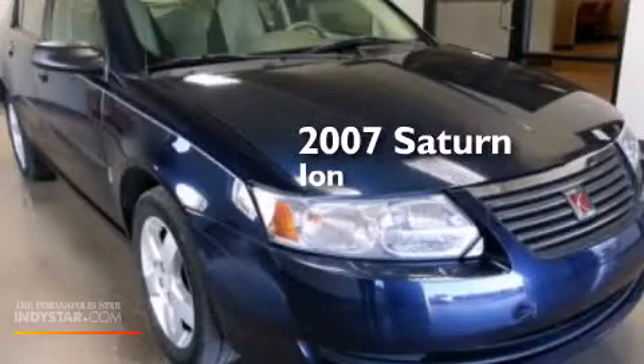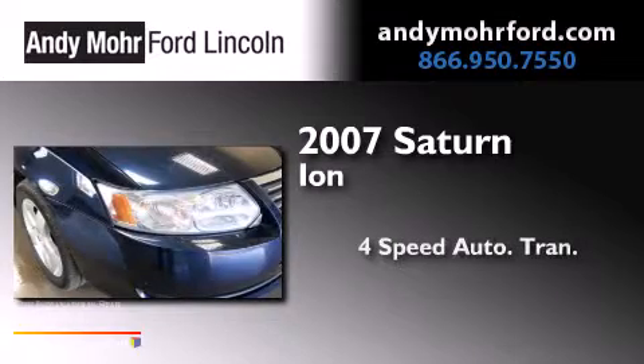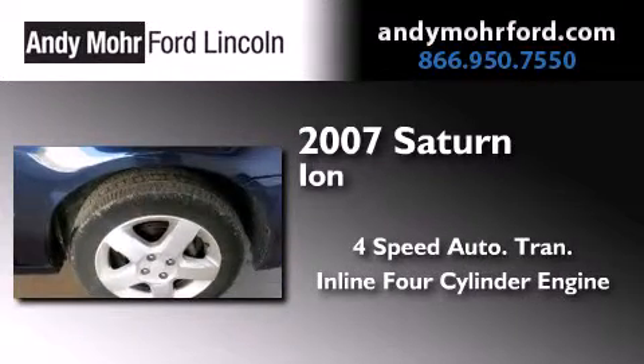This is a 2007 Saturn Ion. This car has a four-speed automatic transmission and an inline four-cylinder engine.